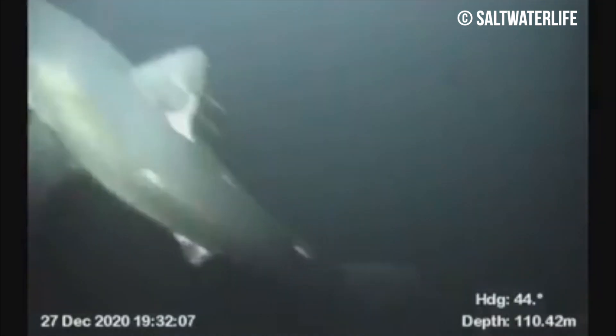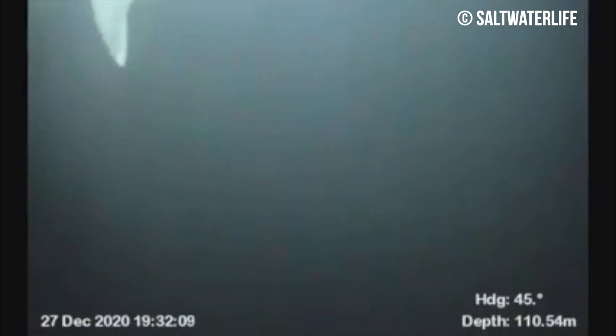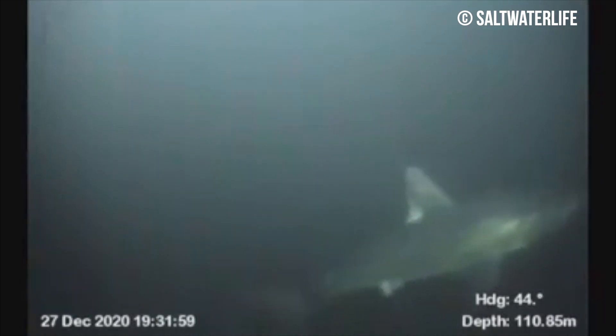Up first we've got some awesome underwater ROV footage from the North Sea uploaded by Saltwater Life. The ROV footage — which stands for remotely operated vehicle — appears to have captured a porbeagle shark. Swimming at a depth of around 110 meters, this porbeagle shark passes the ROV a couple of times before swimming off into the darkness.